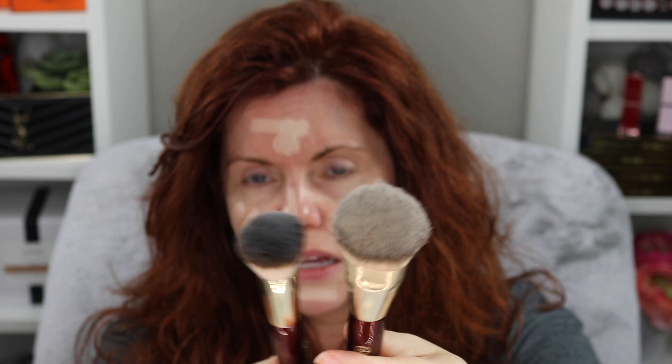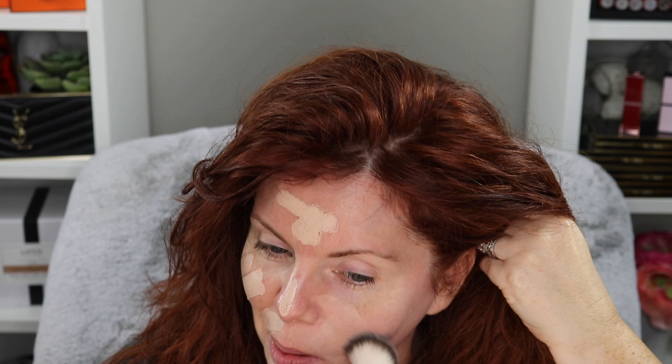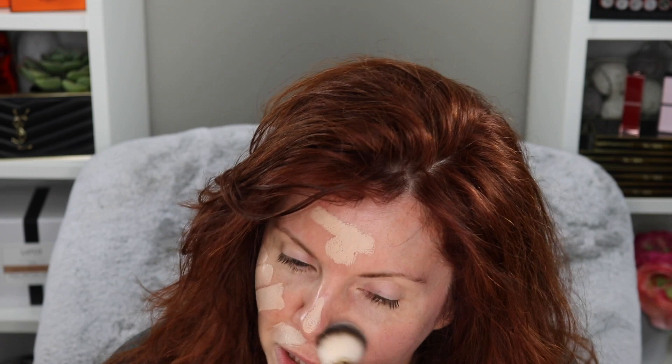These are synthetic, cruelty-free brushes. I've been using the 101 foundation brush for a very long time; the 106 is the round foundation brush — you can see the difference in size. I'm going to use this one for the first time on camera today. To be clear, I have used the brush before — I just haven't used it on camera.